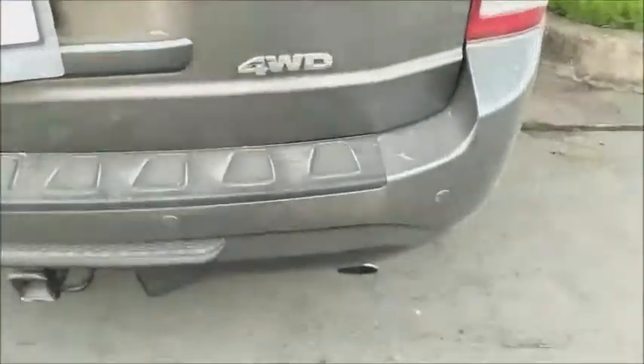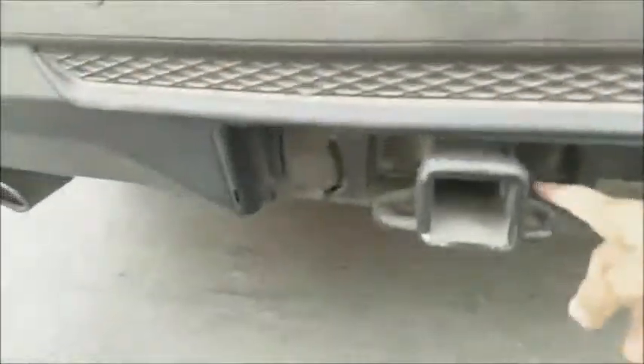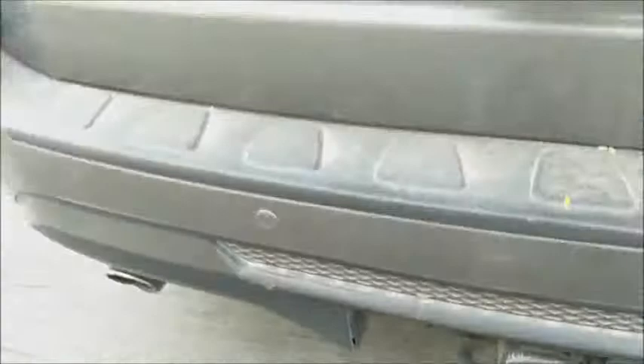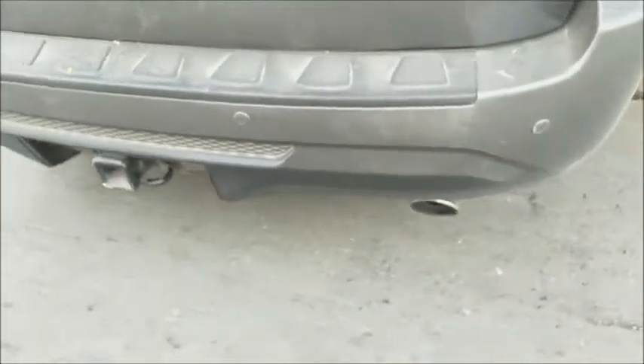Noten ustedes amigos que esta camioneta trae sensores de retroceso y también trae sensores de proximidad. Y acá tenemos esto para remolcar el vehículo. Ahí tiene dos salidas de escape, realmente es un motor 3.5, es una V6.